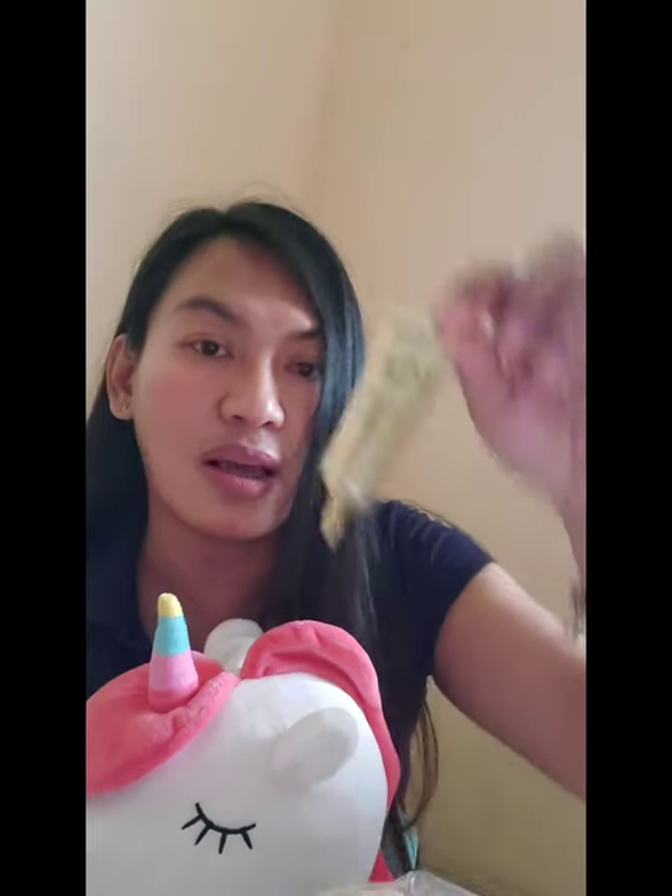Aside from the conditioner, I also use two treatments for my hair, both by Pantene — I'm a Pantene lover now! I'm not an endorser; I just bought these products and I'm satisfied because my hair looks so much better. One treatment is this serum-shot type — it's a zero-zero type of treatment.